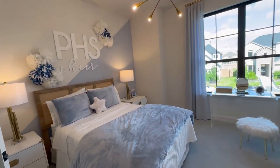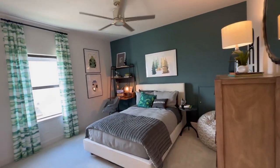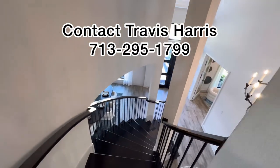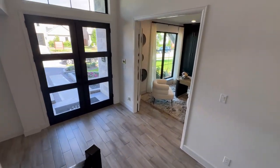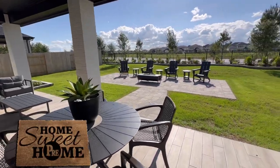I know that many people right now may be in the market for a new home, and now is the time to buy. So you need to reach out to Travis Harris at 713-295-1799. Let's talk about getting you pre-qualified for that new home that you've always wanted. Talk soon.